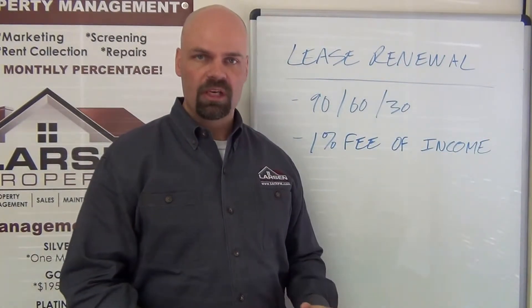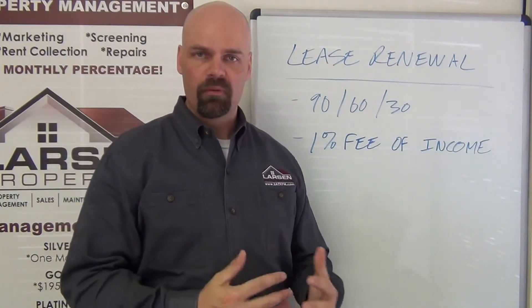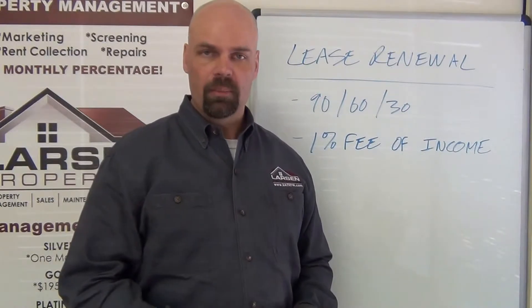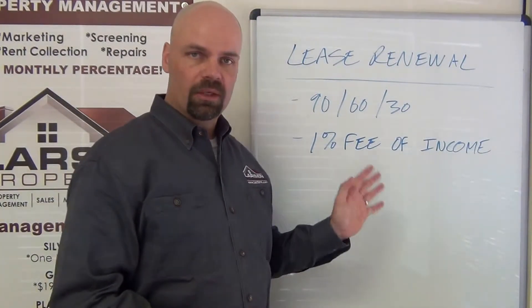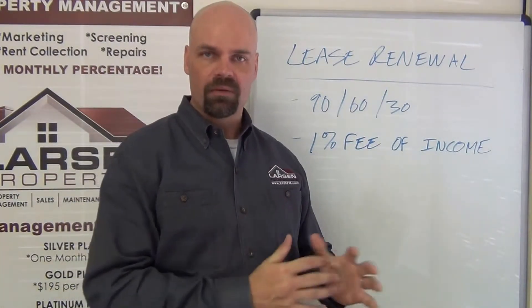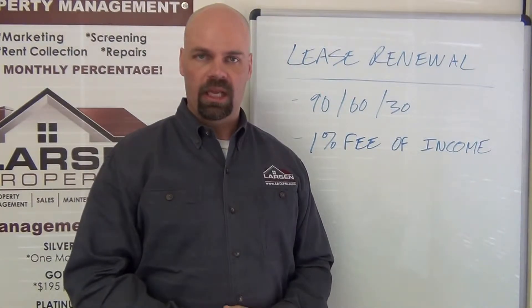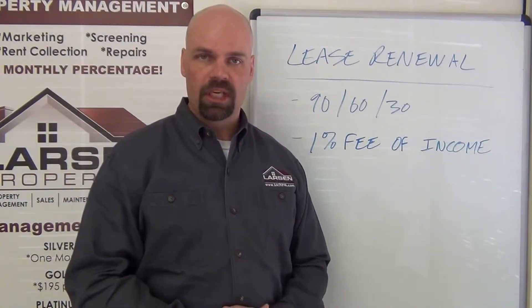That inspection should be done from PROS, sometime around the 60 to 45 day mark. We'll review that inspection, make a determination on any follow-on inspections, and then right at 30 days — no later than 30 days — we'll have a renewal form in front of that tenant to sign so they can complete that renewal within that 30-day time frame.